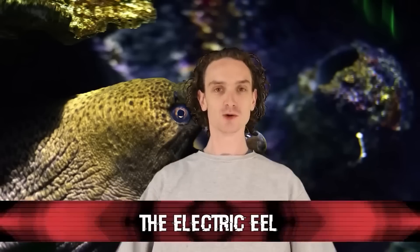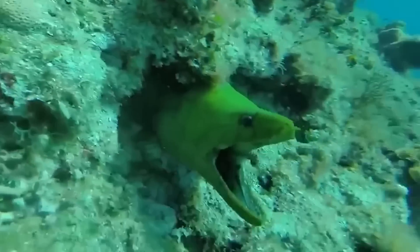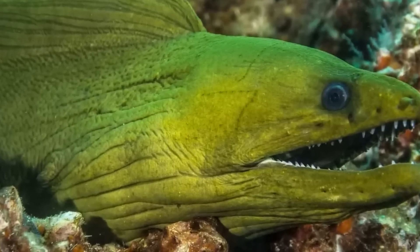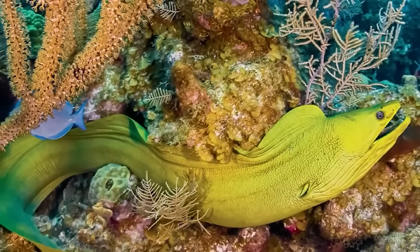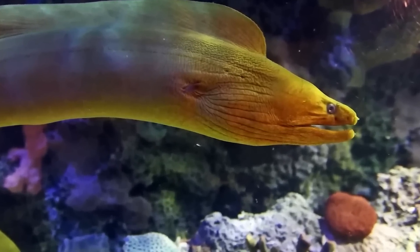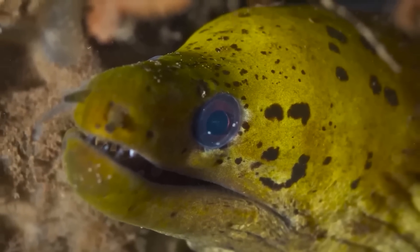Number 8: the electric eel. You should never touch an eel in the first place because many of them are electric. The newly discovered two-and-a-half-meter Electrophorus voltai — named after Alessandro Volta, the inventor of the battery — can release a shock up to 860 volts, more than seven times the voltage of a wall plug.